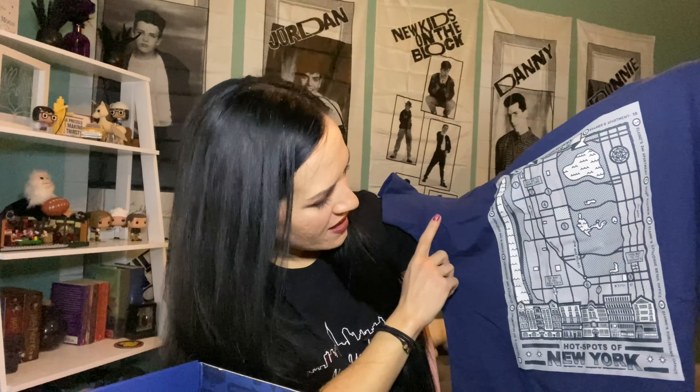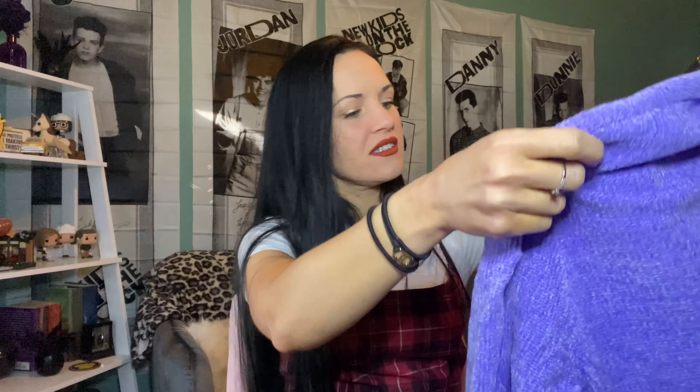First we have a sweater — this looks really comfy, love the color. It looks kind of bluey on camera but it's a very pretty purple color. 'How you doing?' — oh my gosh, I love the clothing that comes in these boxes. 'How you doing' — of course everyone knows what that means!